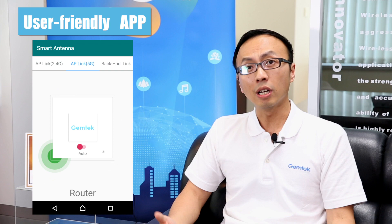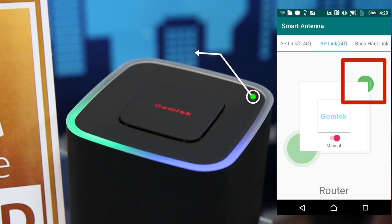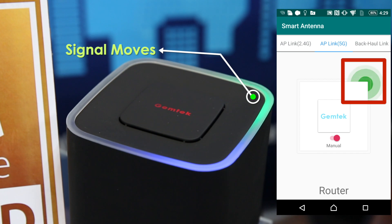We also have an app which allows the user to do the manual adjustment setting for the power direction, which gives a certain area more power signal. If I click this area, the signal will move accordingly.